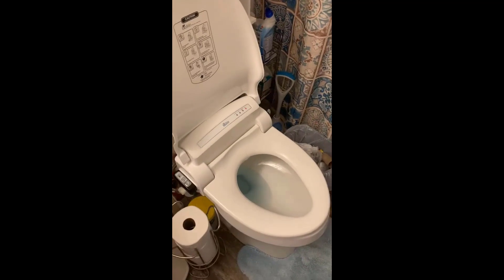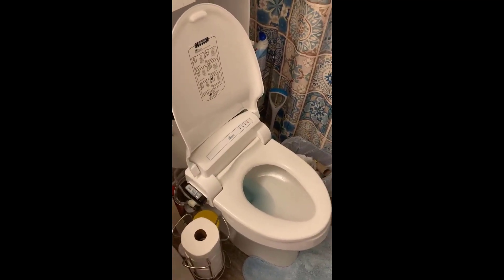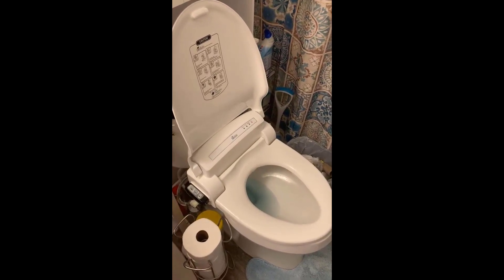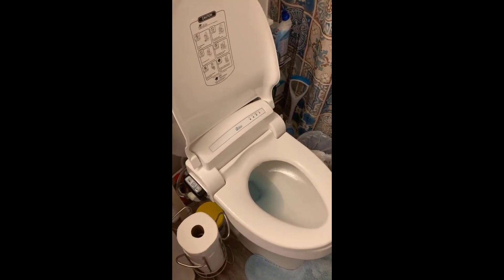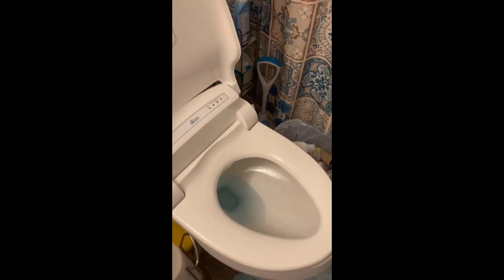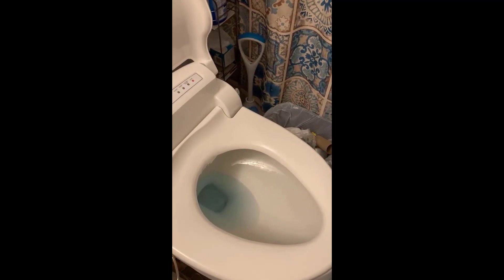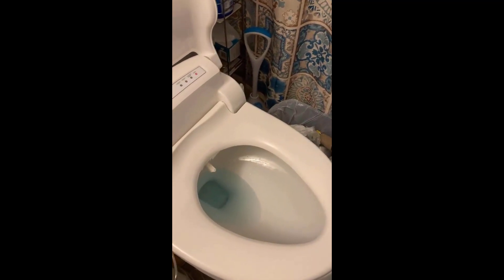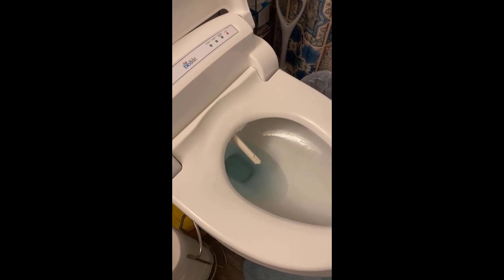One of the most important things is the cleaning function — it's the best I've ever used on any bidet I've tried. I've used Totos before, which are much more expensive, and this just cleans better overall: faster, more efficiently, and more comfortably than any other bidet I've used.